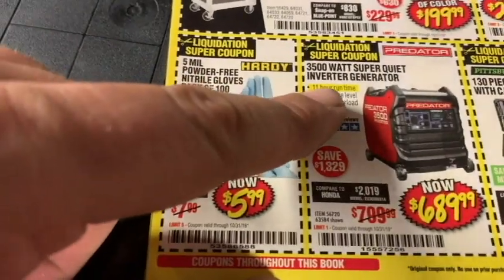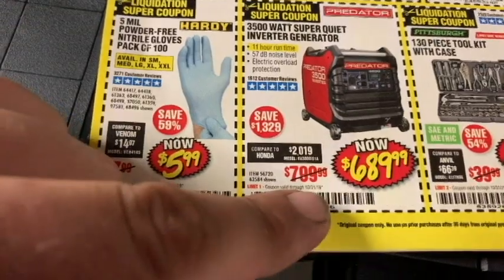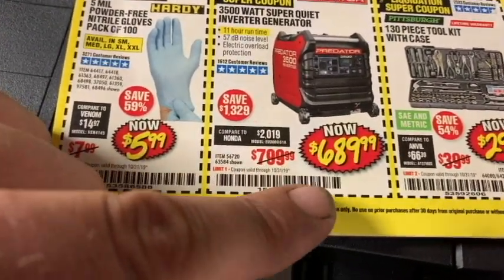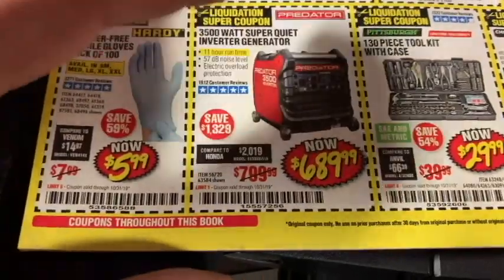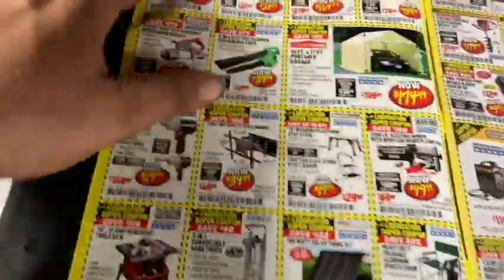Let's look at this 3,500-watt super quiet inverter generator. They've knocked the price down about $110 to $689.99. So if you need one — Predator — check that out. Leave your comments below if you already own one and have experience with it.